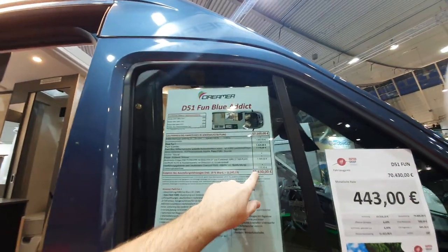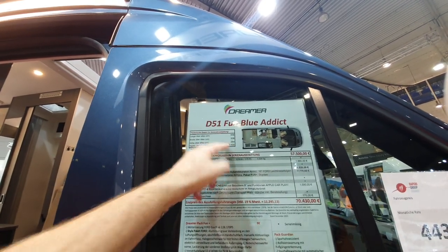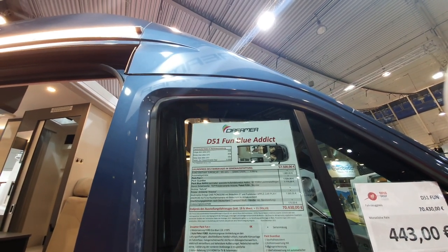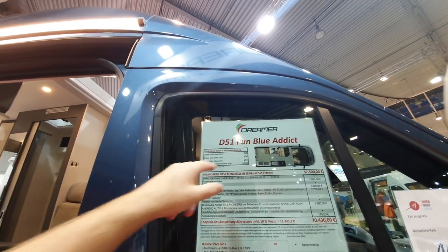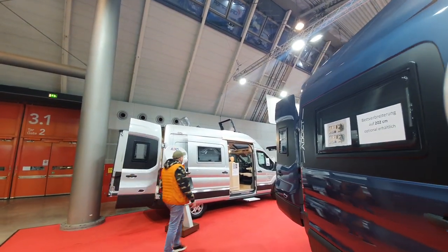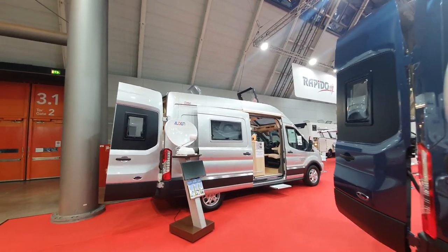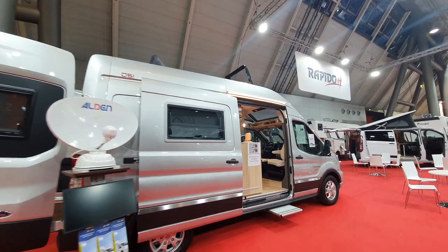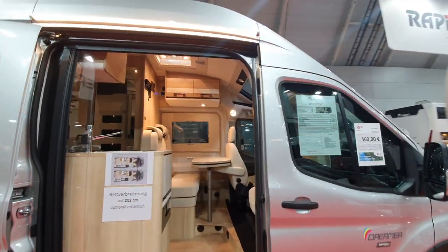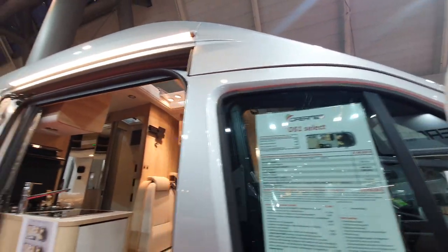You'll want a price on that — it's 70 and a half thousand euros. It's 284 centimetres in height, and internally it has in excess of two metres. It's a six-metre van, 206 centimetres in width. They've also got the D51 Select — the one we've just seen is the Addict, and this one called the Select comes in silver. The price is very similar at around 73,210 euros depending on options.